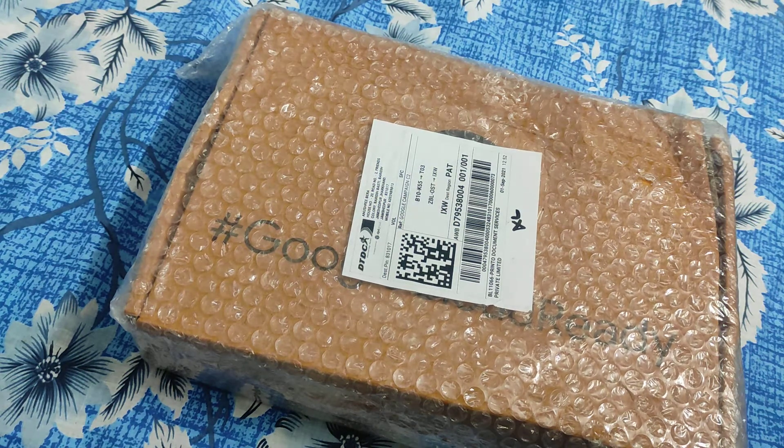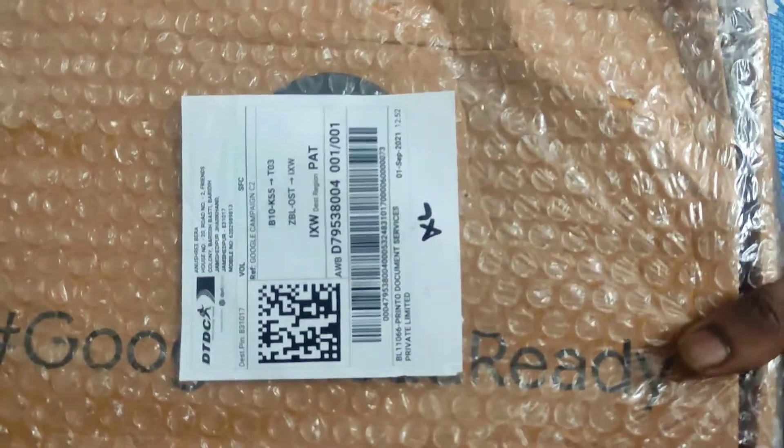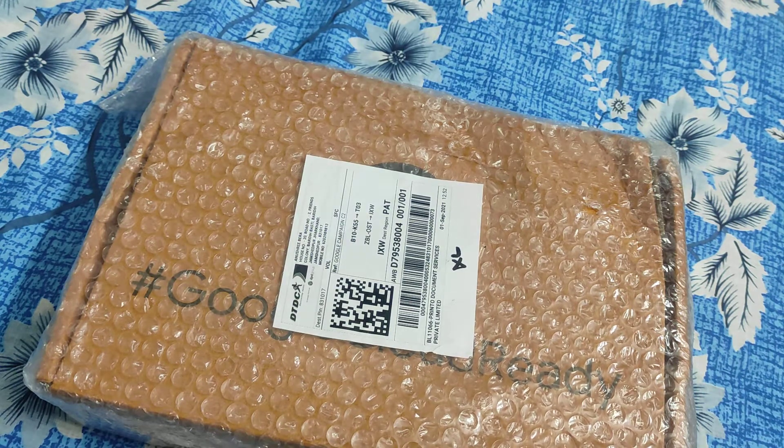Hi guys, today is the 7th of September and I am getting my Google Cloud Ready swags. I had been a participant of the Google Cloud Ready program and I have received the second milestone — and this is my swag, and I am pretty excited to open it.